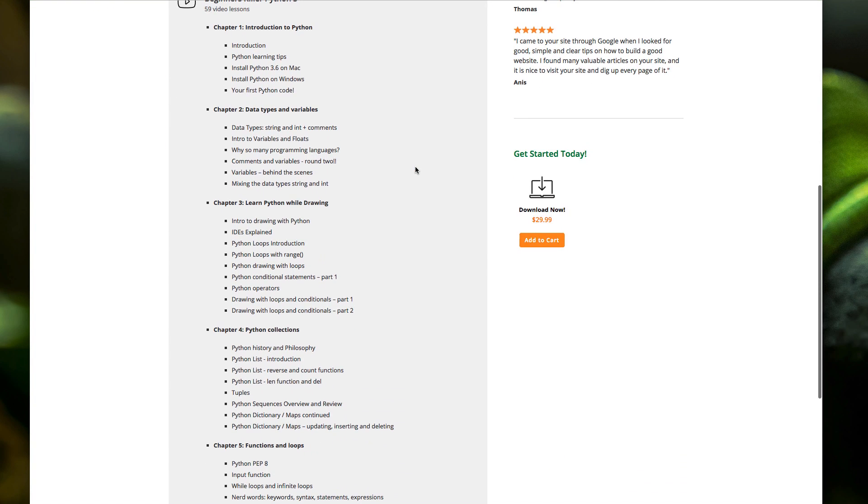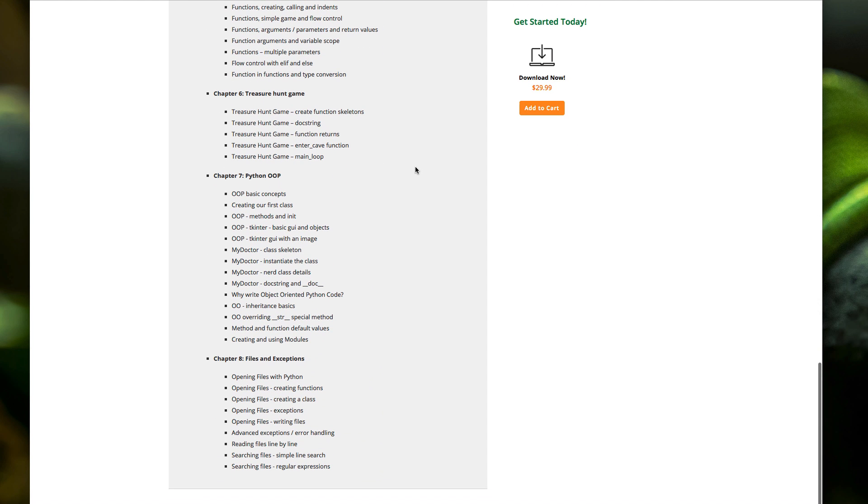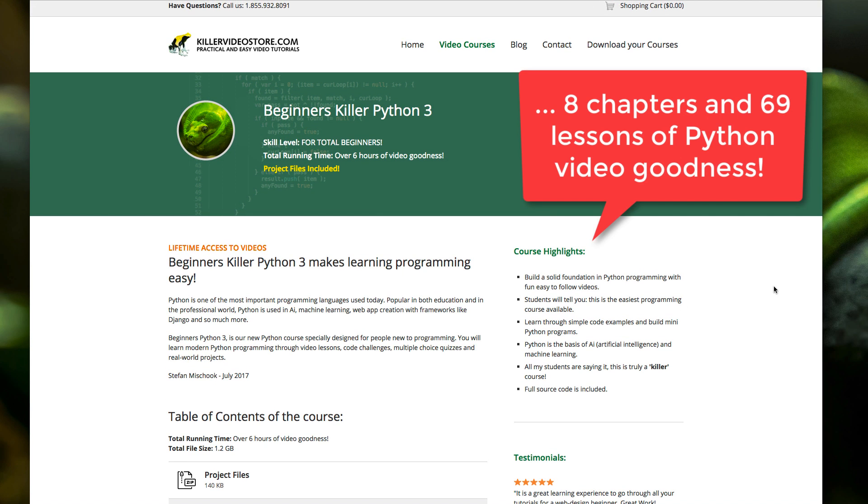The videos on YouTube were a beta cut of the Python videos, and of course they don't include nearly all the videos that are in the course. The complete course has eight chapters and 69 video lessons.